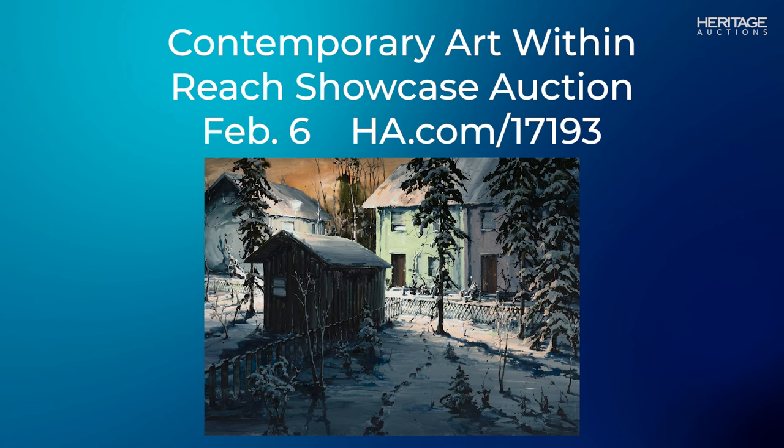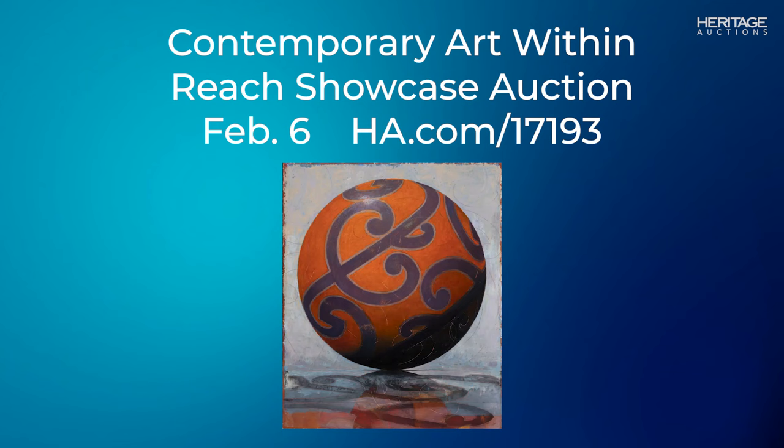Hi everyone, my name is Peyton Lambert and I'm an associate specialist here in the Fine Art Department at Heritage Auctions. We're continuing our popular online auction series devoted to contemporary art at approachable price points, and our February 6th auction, Contemporary Art Within Reach, is proof that you can build a fantastic contemporary art collection on any budget. Here are five standout lots from this upcoming sale.